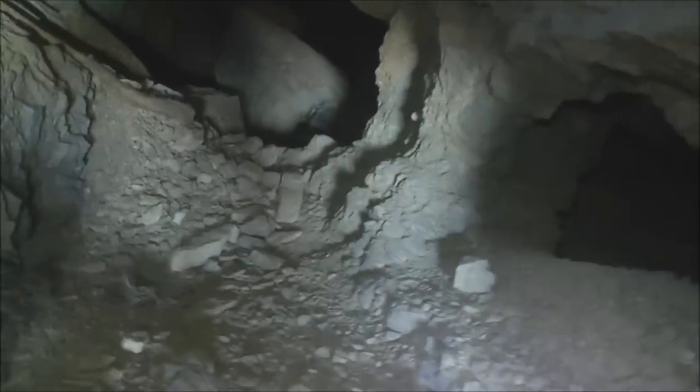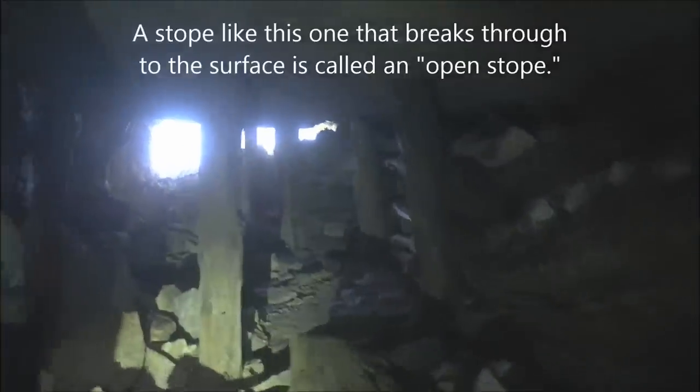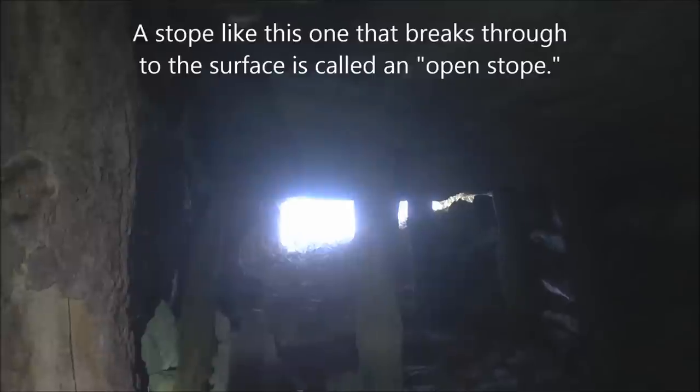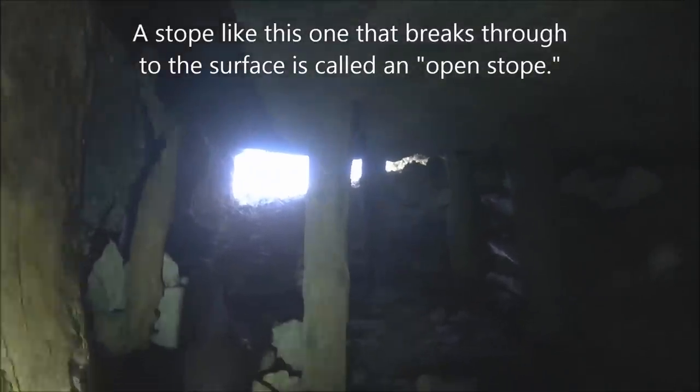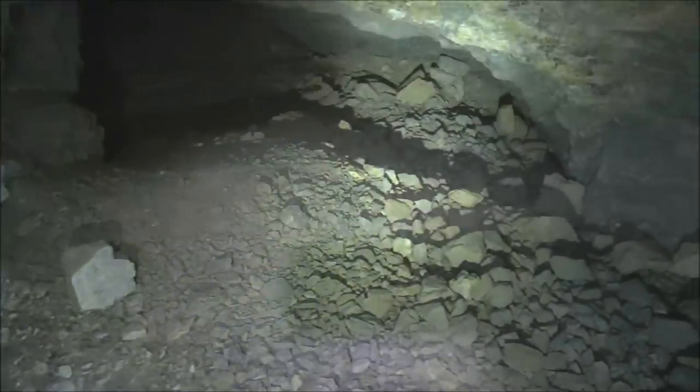I can stand up here. Looking up here it looks like there are some gated off inclined shafts coming down from the outside. Those just must be around the corner from the portal where I just entered, and that's all filled in there.